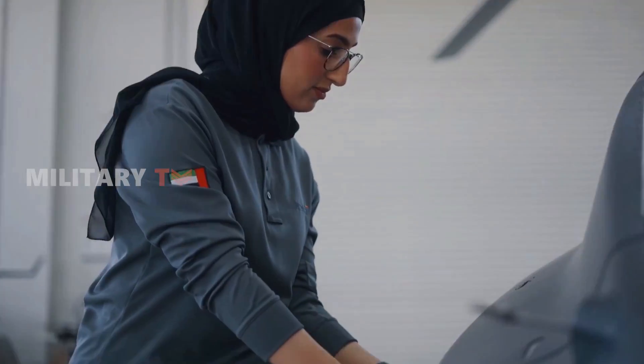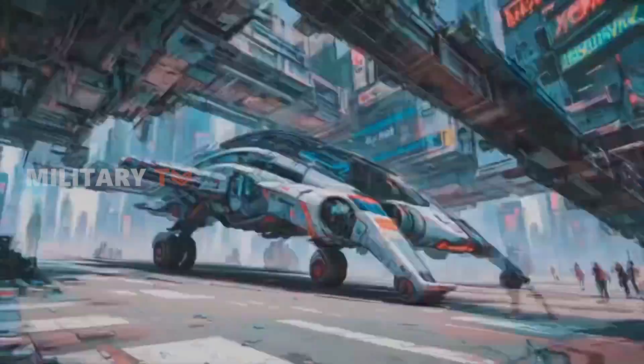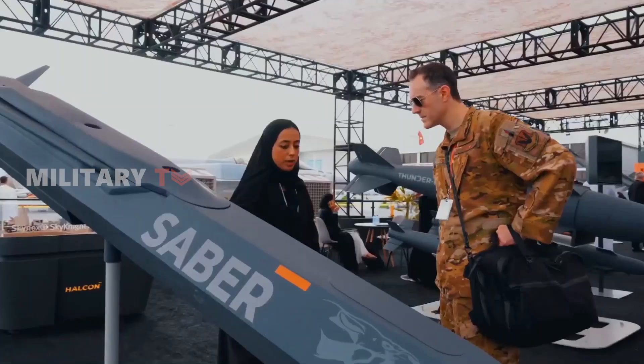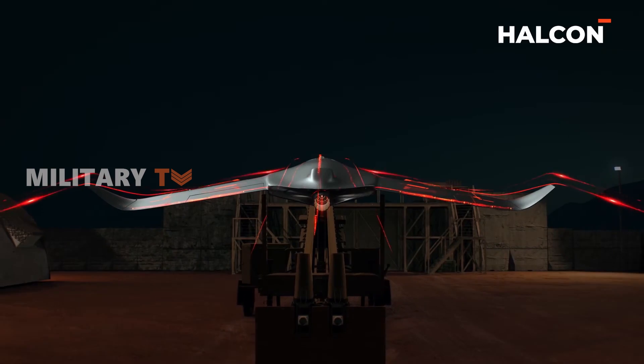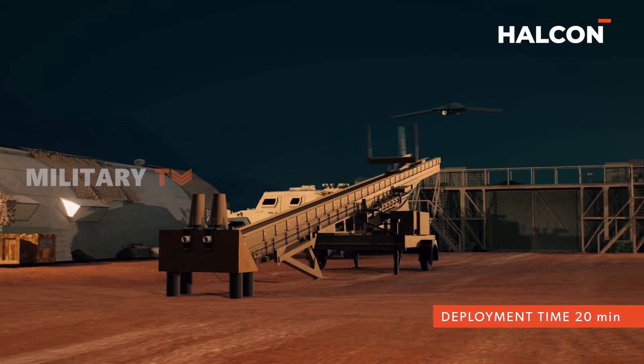Embarking on the cutting edge of unmanned aerial innovation, the Edge Group has placed a strong focus on continuous innovation, channeling its expertise through entities like Adassi and Halkin. With a steadfast commitment to crafting advanced UAV systems, some even harnessing the power of artificial intelligence, the result is a showcase of sophisticated technology that pushes the boundaries of unmanned flight.